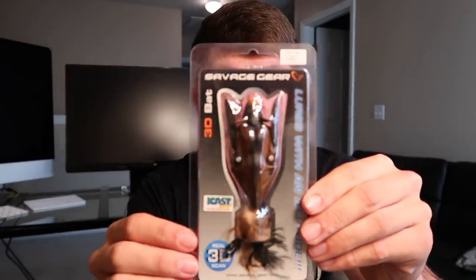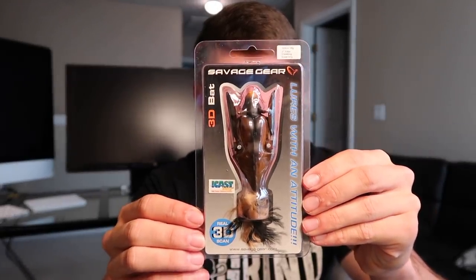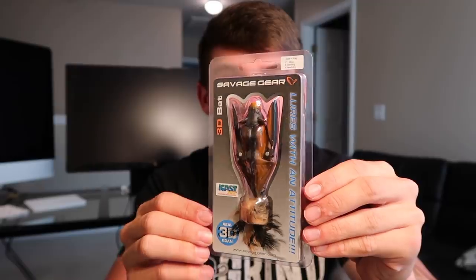Lastly, this is the lure I'm really jealous about. I'm gonna make a video on this — if you guys want to see it, let me know in the comments below. But look at this: this is a Savage Gear bat topwater lure. It's called the 3D Bat by Savage Gear, and I am so down to make a video on that.